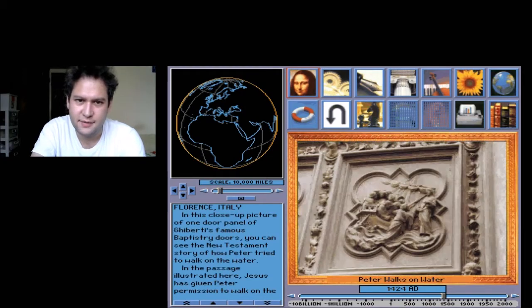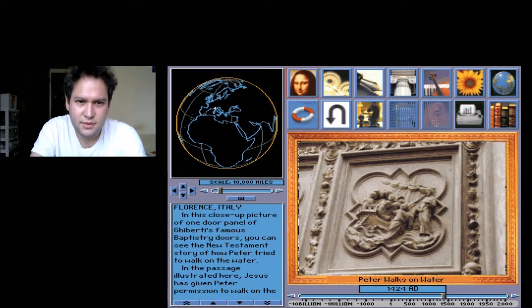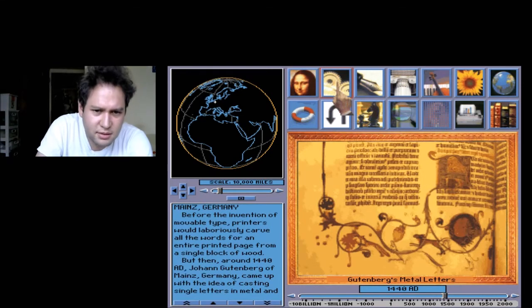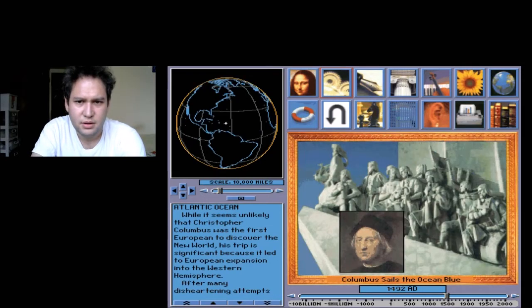And I didn't realize there was one called Knowledge Adventure. It's basically like... Gutenberg metal letters — ooh! Okay. Oh, this one's going to have a sound effect, so brace yourself. I guess they wanted to add sound to each thing.